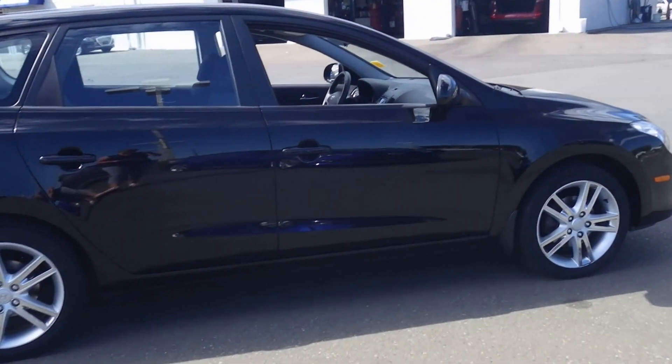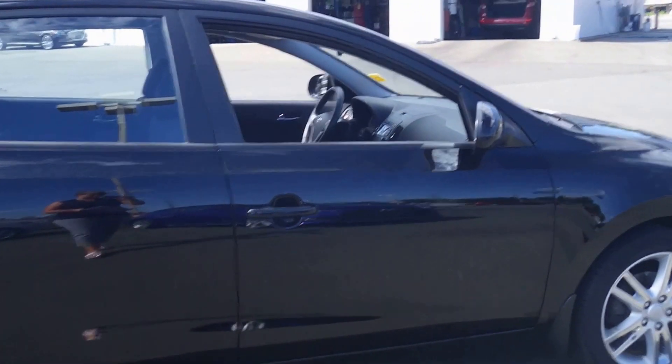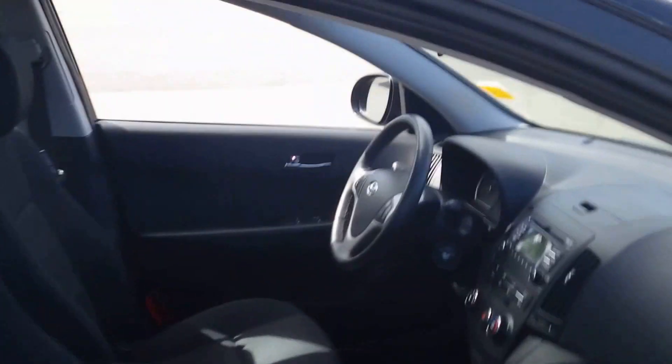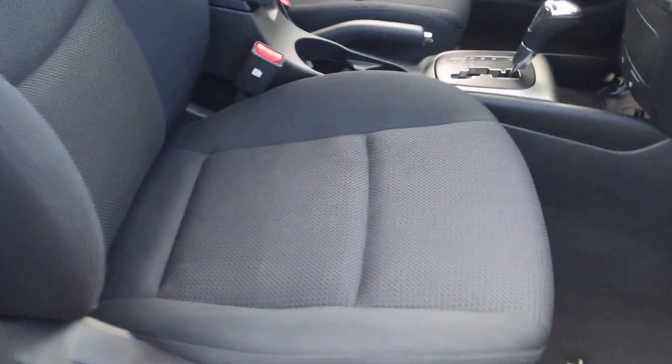This is our 2010 Hyundai Elantra Touring GLS. It has 110,030 kilometers on it, automatic transmission, and a black fabric interior.